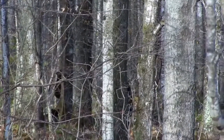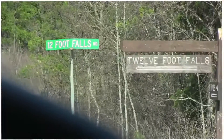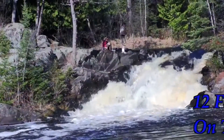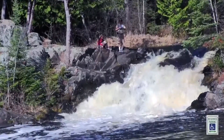Our next two falls on this trip are only one stop. 12 foot and 8 foot falls are within walking distance of one another. We follow the signs first to 12 foot falls, located on the Pike River. One of the most accessible of all the falls, this is a great place to stop and take some memorable photographs.